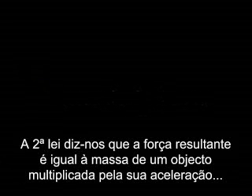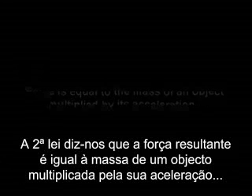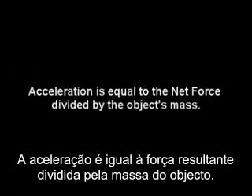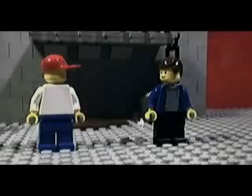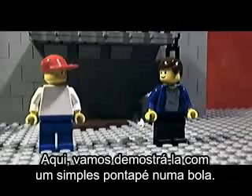Newton's second law said that the net force is equal to the overall mass of an object multiplied by its acceleration — that the acceleration of the object is equal to the net force acting on it divided by the object's mass. Here, we shall demonstrate this with a simple kick of a ball.